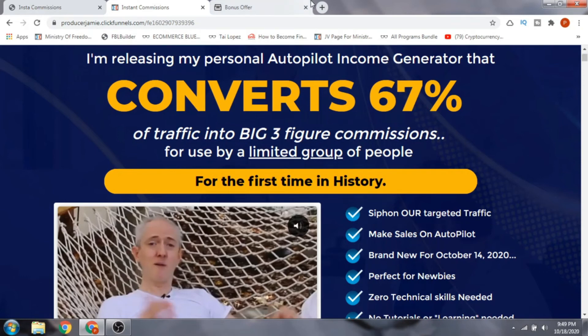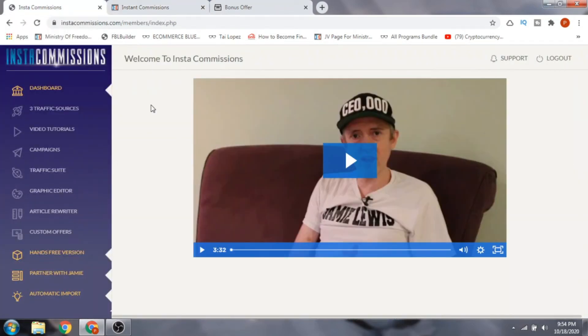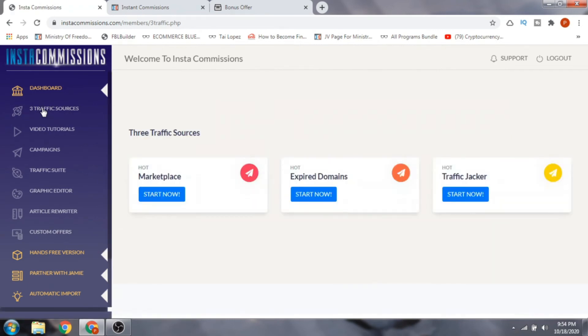Now we're in the members area of Insta Commissions. On the dashboard, you have three traffic sources: the Hot Marketplace, Expired Domains, and Hot Traffic Jacker. These are Jamie's three main products, explained in detail with video tutorials on how to use each one.